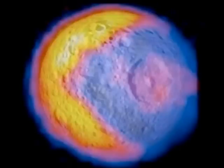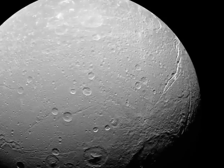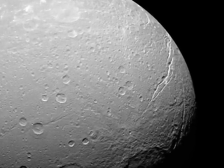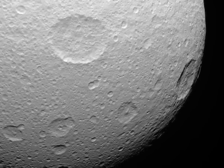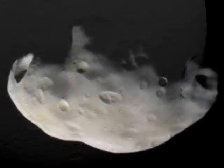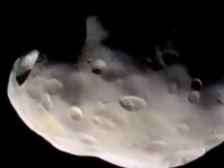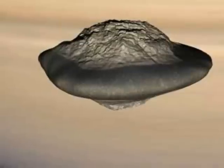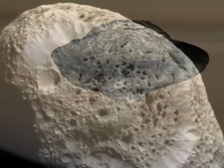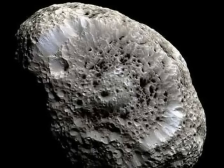This infrared image of Mimas drew attention because people thought it looked like Pac-Man. Dione is interesting with the deep fractures running across its surface. This is Tethys, another medium-sized moon of Saturn. Saturn's small moons are not large enough to be spherical. This is Pandora. And this odd-looking moon is known as Pan. Hyperion is interesting for its low-density and spongy-looking surface.